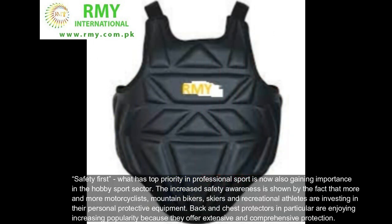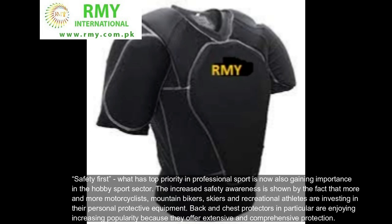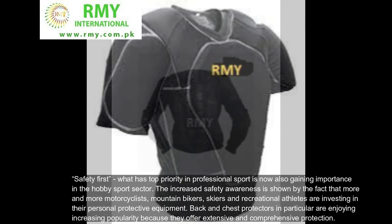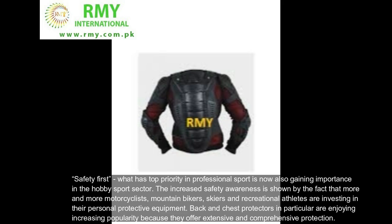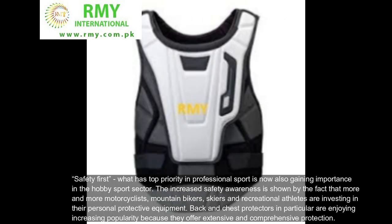Safety first — what has top priority in professional sport is now also gaining importance in the hobby sport sector. The increased safety awareness is shown by the fact that more and more motorcyclists, mountain bikers, skiers and recreational athletes are investing in their personal protective equipment. Back and chest protectors in particular are enjoying increasing popularity because they offer extensive and comprehensive protection.